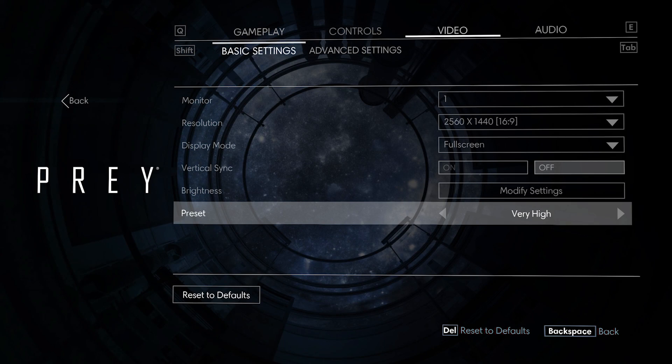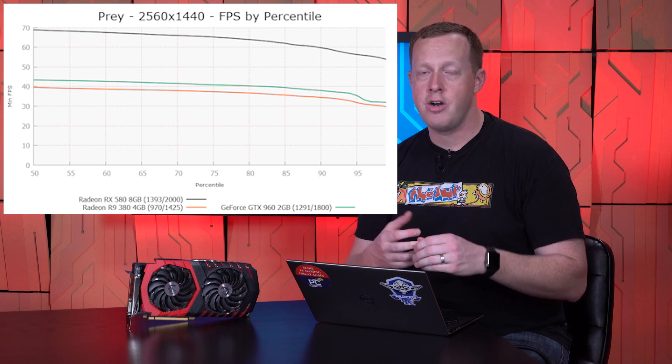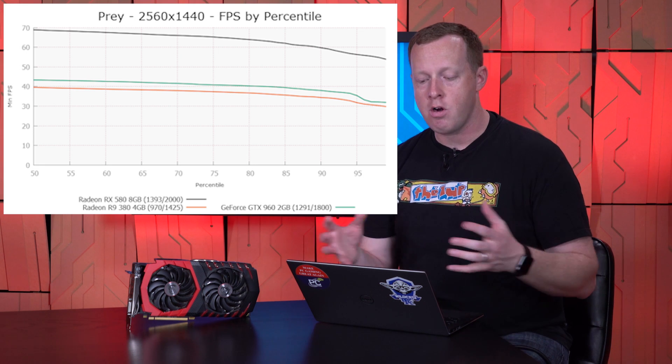We did a pretty straightforward test. We took the new Prey game — which is pretty great if you're a fan of System Shock — and this gave me an excuse to play through a lot of it trying to find a benchmark location, for science. We did testing at 2560 by 1440 at the very high image quality preset. We ran it through our frame rating test methodology and found no frame variance, stutter, or judder showing up in any of the video cards.